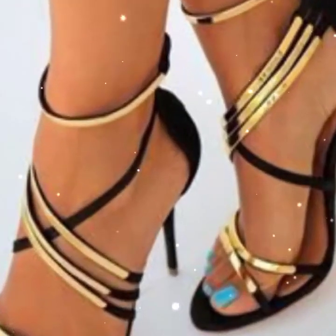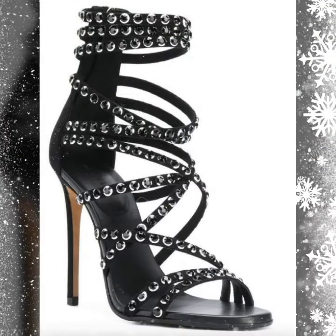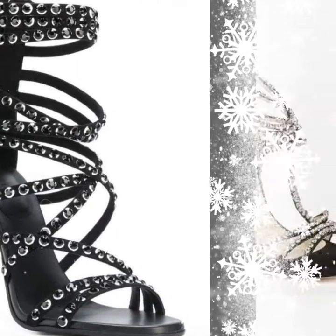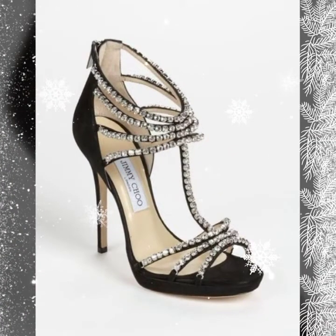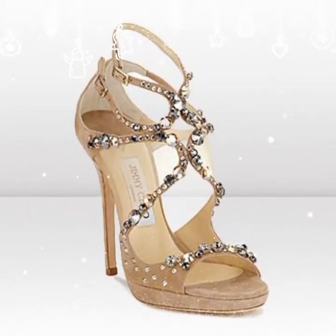In today's video you get very beautiful pencil heel collection. Very beautiful long strappy sandals are also available in this video, so watch the video to the end. These fancy pencil heel collections are available — you can wear them to your wedding and parties.